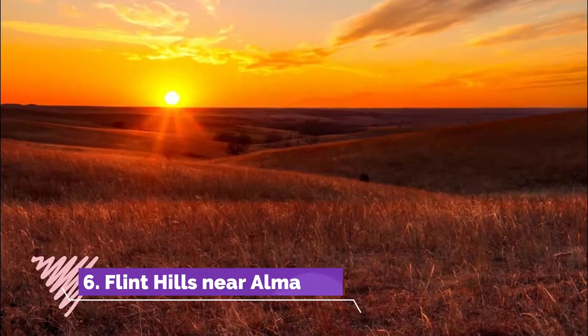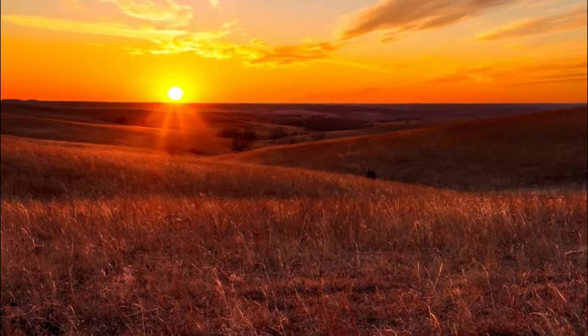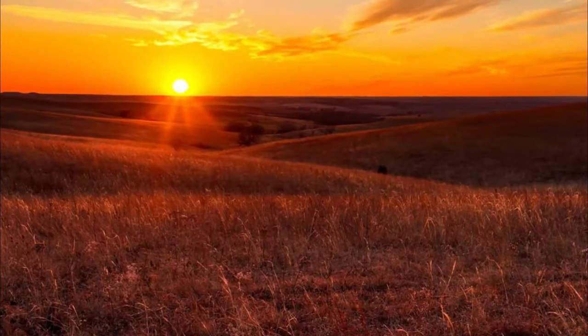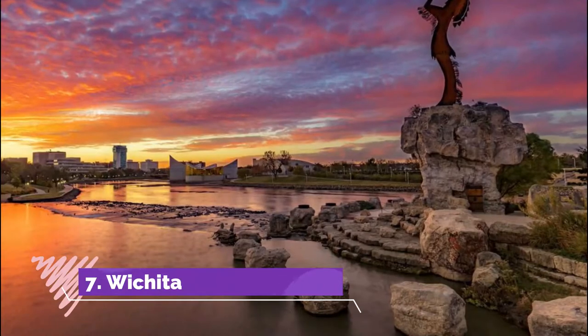Number six: Flint Hills near Alma. The Flint Hills is one of the world's largest areas of tall grass prairie, spanning four million acres. Conservation programs mean that parts of the prairie remain completely wild, featuring untouched rolling landscapes.